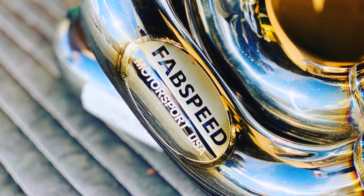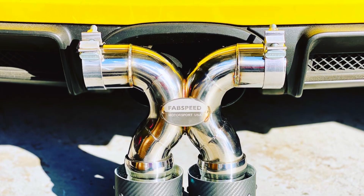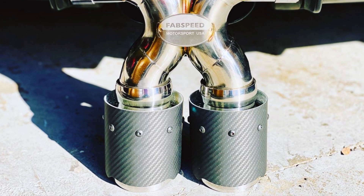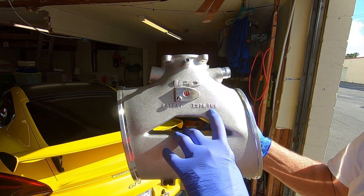The Accessport V3 will tell FabSpeed: they're running E85, which has a different stoichiometric value; they're running catalyst headers, so we can get more pressure out of the engine faster; they have a new intake plenum, so we can get a larger volume of air quicker into the engine. All of these parameters will be balanced out to create a nice, smooth power delivery with extra power and torque compared to the stock OEM ECU setup in the GT4.